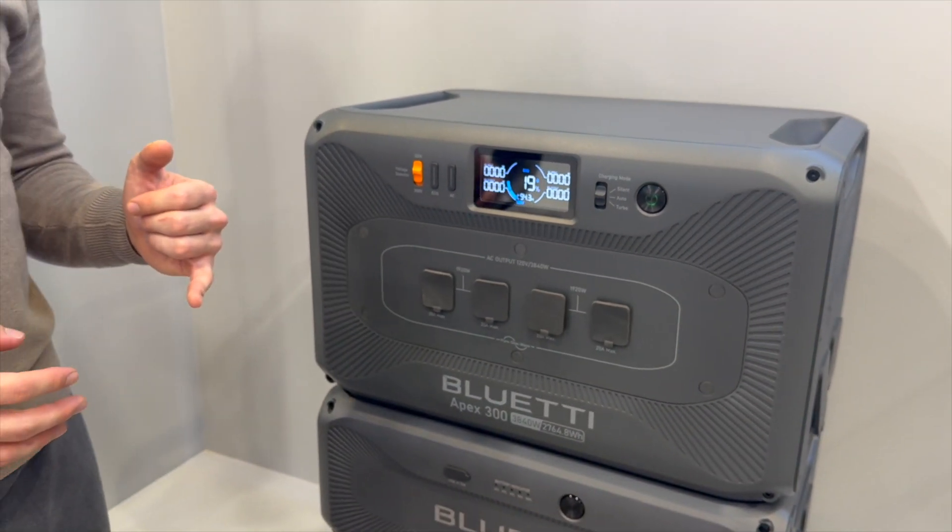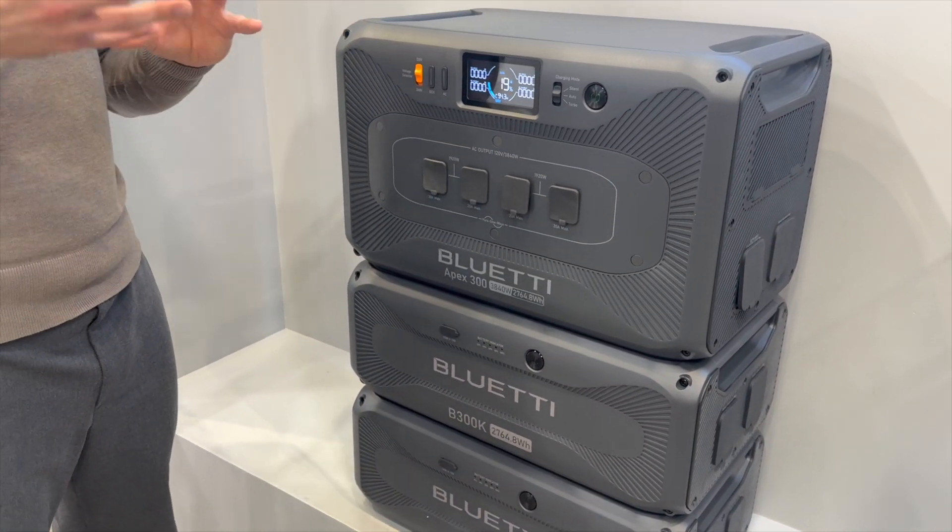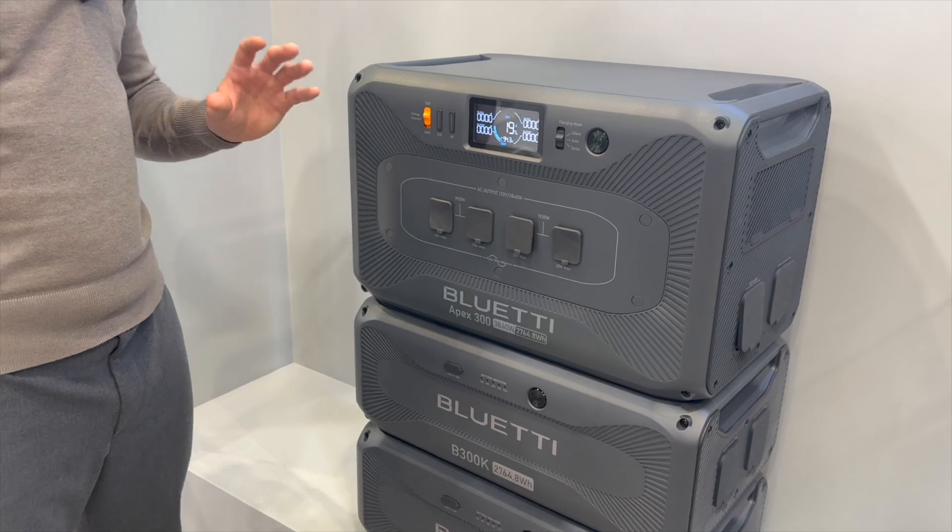You can connect six expansion batteries in addition to the main unit, giving you roughly 18,700 watt-hours total.